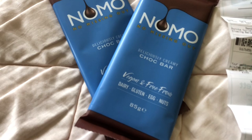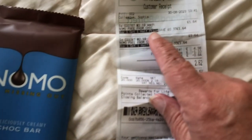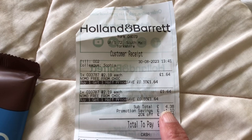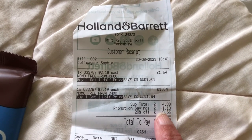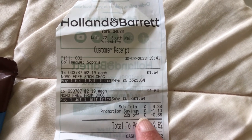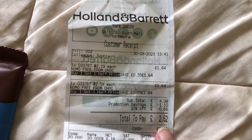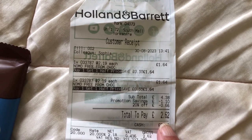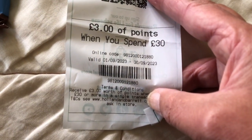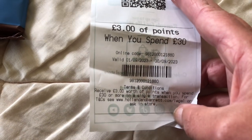I did go to Holland and Barrett with that 20% off voucher, and this is what I bought — just two bars of chocolate. They were £2.19 each but it was buy one get one half price, so they were £1.64 each. The subtotal came to £4.38, then with the promotional savings it was £1.10 off, and I used my 20% off voucher — no minimum spend — so £2.62 for the two bars. The receipt voucher this time is £3 off if you spend £30, which works out at just 10%, valid until September.